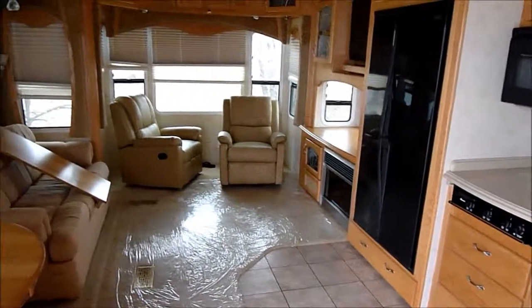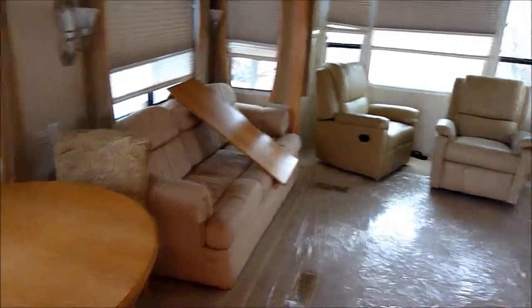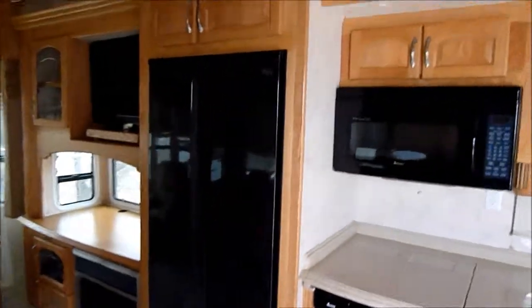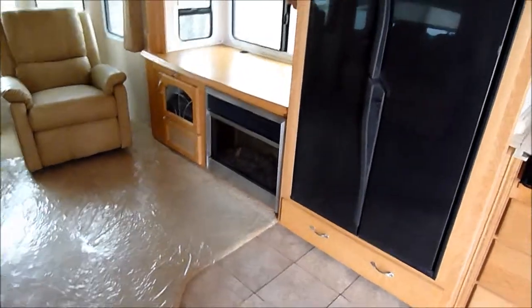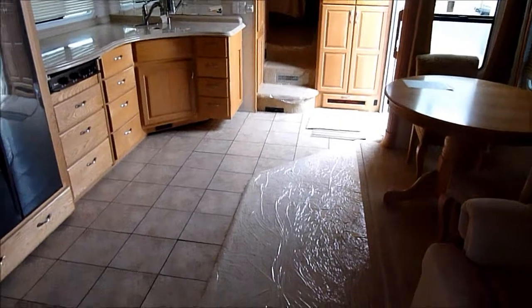Beautiful — this is a very nice camper. It's got a dinette with two chairs; the leaf goes in the center. It has solid surface countertops and a double door refrigerator, about 14 cubic feet. It does have a fireplace, about a 27-inch flat screen TV, and surround sound. Absolutely gorgeous cabinetry — better than you'll see in just about any other camper.